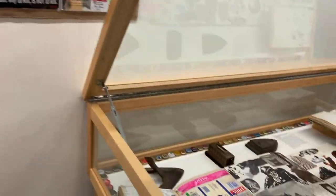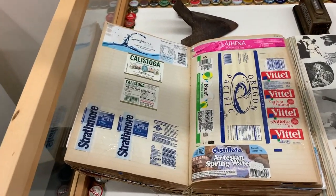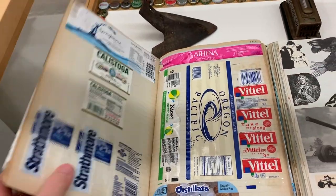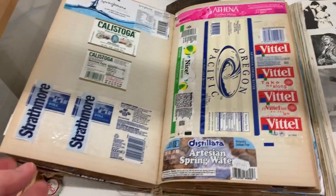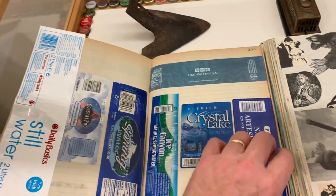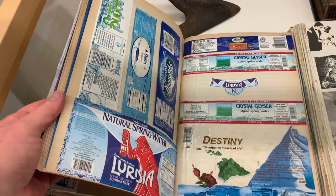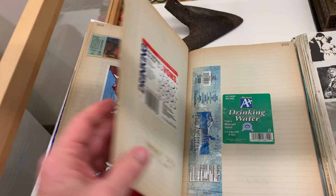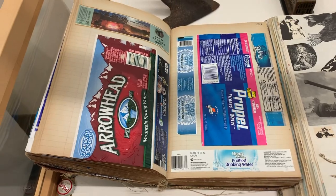The third cabinet represents things that are again moving more in the direction of collage. This is my water label collection — I had this wonderful old ledger book and I decided to fill it with the plastic water bottle labels that are so prevalent now. This phenomenon of selling water goes back to just about 1990 in the extreme ways it is now, so I have pretty much the entire history of that phenomenon here in this book.